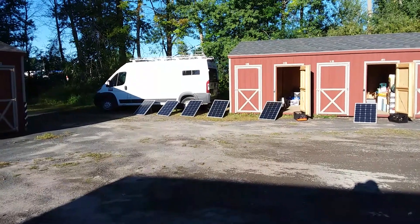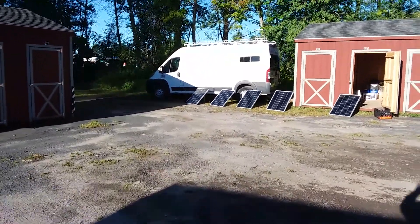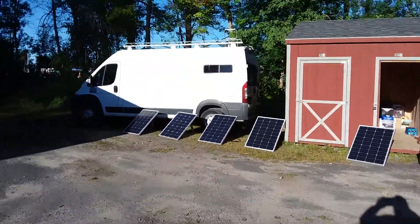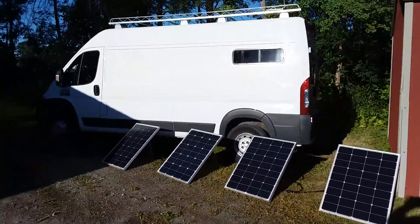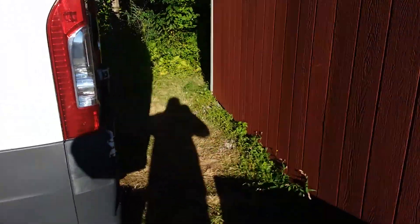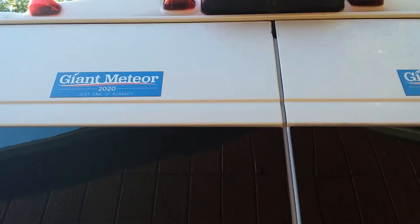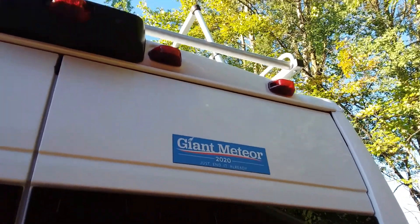I'm doing what you call a no-build slow-build van cheap build. I don't have a lot of money and I can't do a great Instagram van out of this thing. It's a 2016 Promaster I picked up — it's clear of all title attachments, no liens on it, so I can cut holes in the roof and do all that stuff. You can see my ladder sticking up over it there at the top.